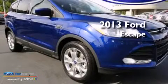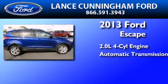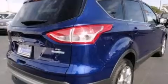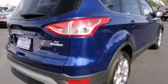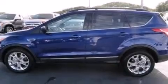This is a brand-new 2013 Ford Escape. It has a 2.0-liter four-cylinder engine and an automatic transmission. Its top features include XM satellite radio, an intercooled turbocharger, aluminum wheels, and traction control and stability control systems.